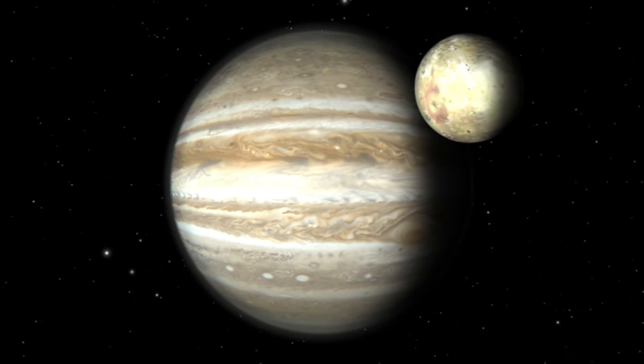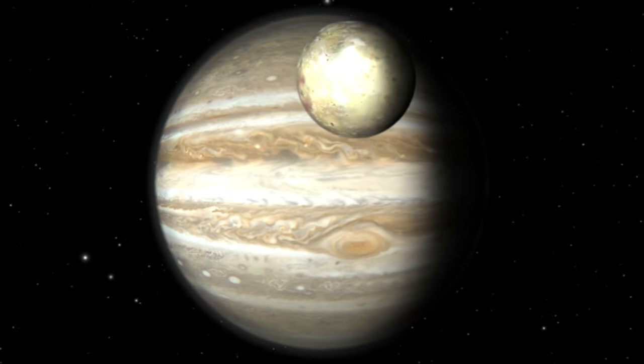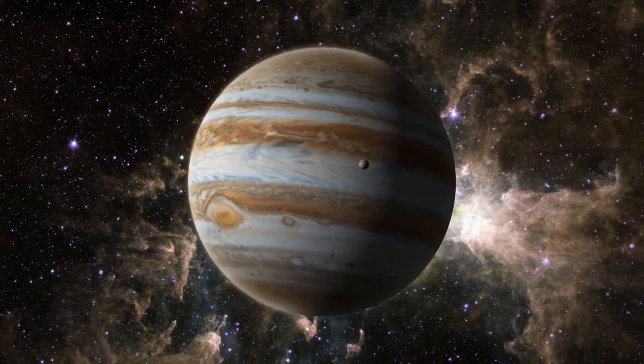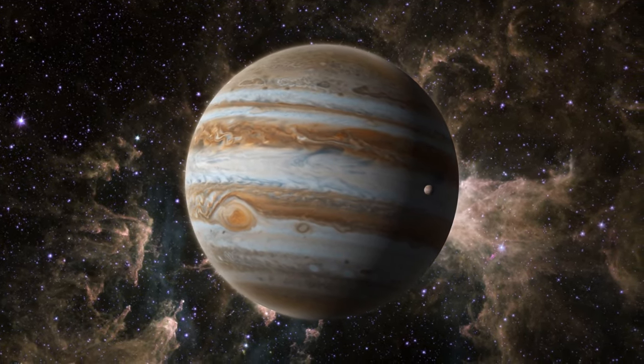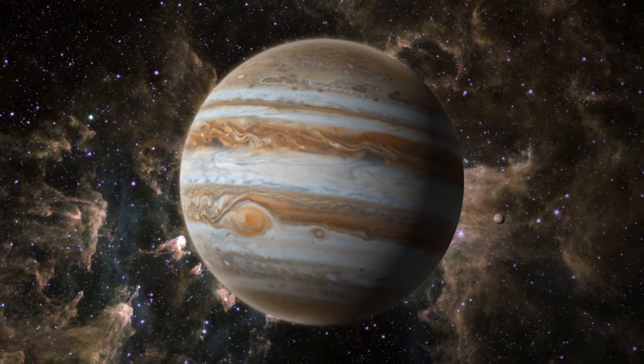Jupiter is the largest planet in our solar system and is impressive in its mass. Jupiter is composed mainly of gaseous substances, and its moons — such as Europa and Ganymede — have attracted the interest of scientists because of the possibility of liquid water beneath their surfaces that may be viable for life.